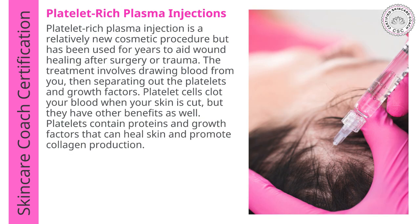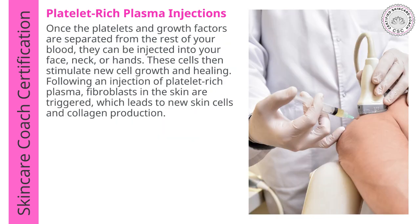Now let's talk about platelet-rich plasma injections. Platelet-rich plasma (PRP) injection is a relatively new cosmetic procedure that has been shown to aid in wound healing after surgery or trauma. The treatment involves drawing blood from you and separating your own platelets and growth factors. Platelets contain proteins and growth factors that can heal the skin and promote collagen production. Once the platelets and growth factors are separated, they can be injected into your face, neck, or hands. These cells then stimulate new cell growth and healing, and fibroblasts in the skin are triggered which leads to new cells and collagen production.